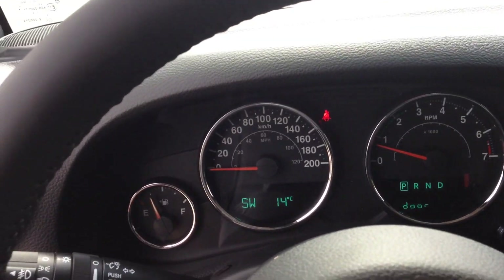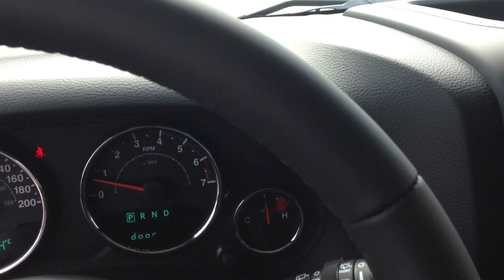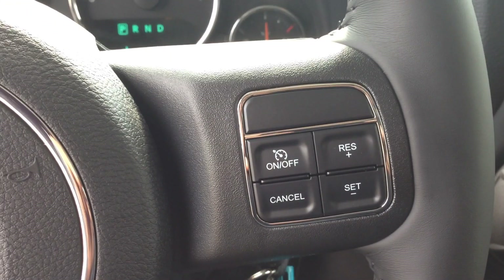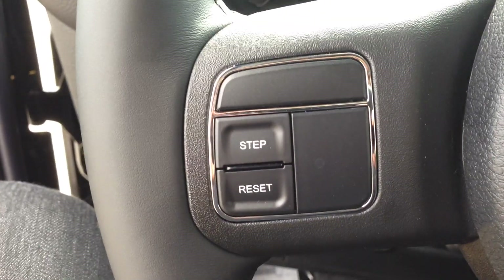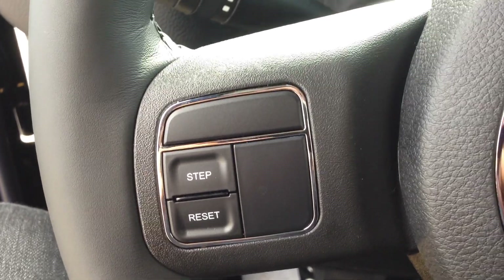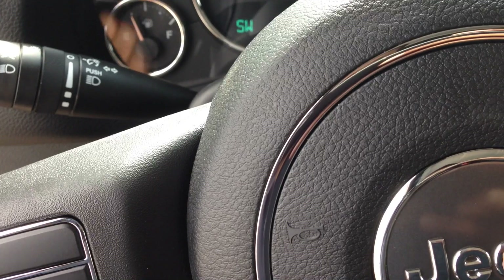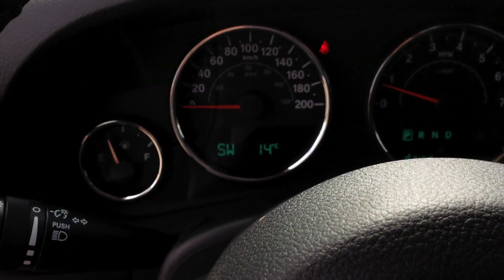This is our two-door version of the Wrangler — it's very sporty. You've got a leather-wrapped steering wheel. On the right side we've got our buttons for cruise control, and on the left we've got buttons for our trip info and essentially the onboard computer, that'll let you know a few things about what's happening with the vehicle right on the screen.